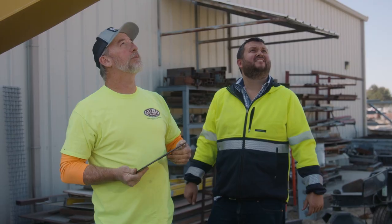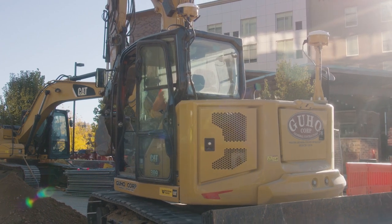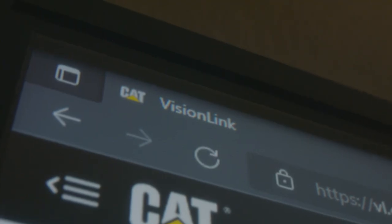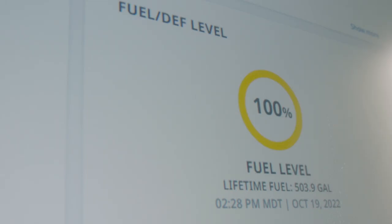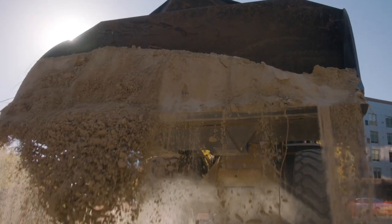The efficiency of not having to drive out in the field and physically look at the machine, but get the information, make a decision, and keep our production moving forward is a 10-plus for us as a company. If you're not currently using VisionLink and you might be wary about how difficult it is — it is an absolutely easy system to use. They're wonderful people to work with, and I have no doubt in my mind it will increase your productivity, save you time, and increase your bottom line.